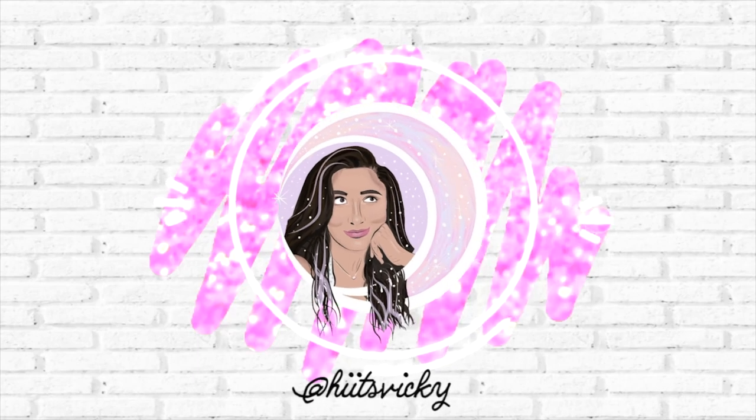Hello guys, and welcome back to my channel.